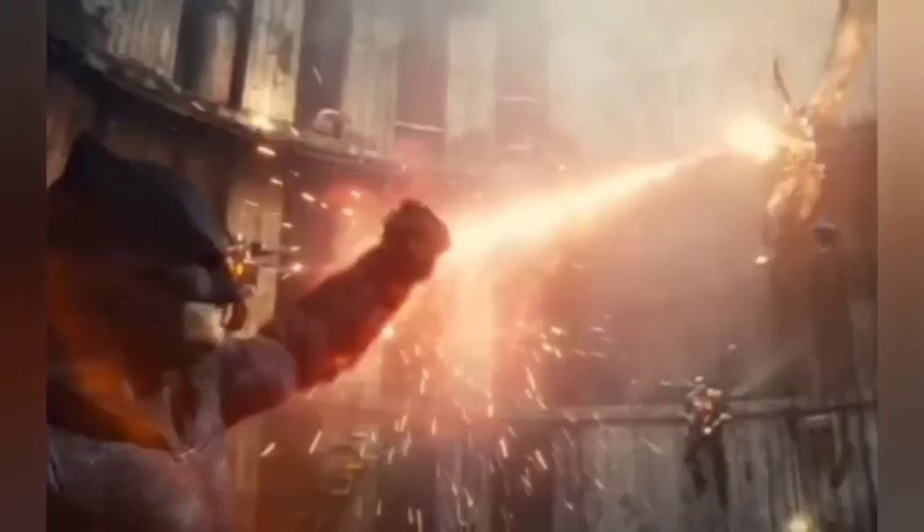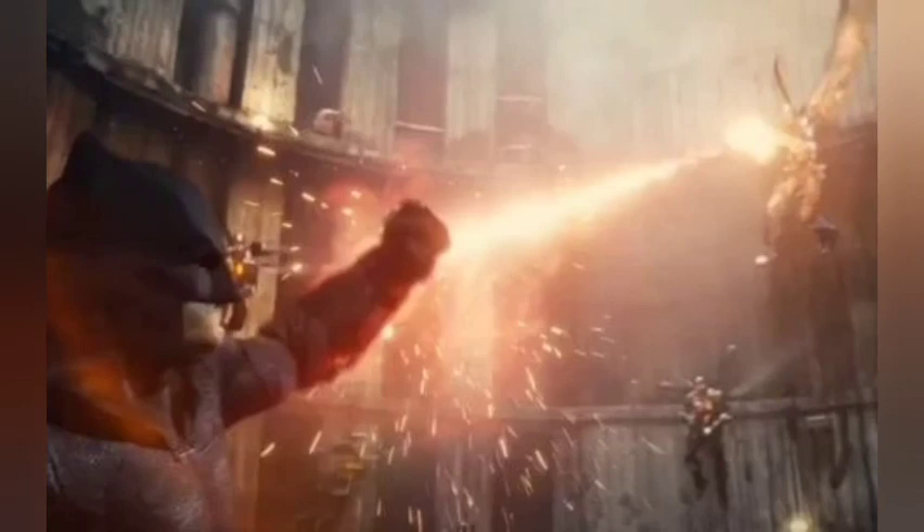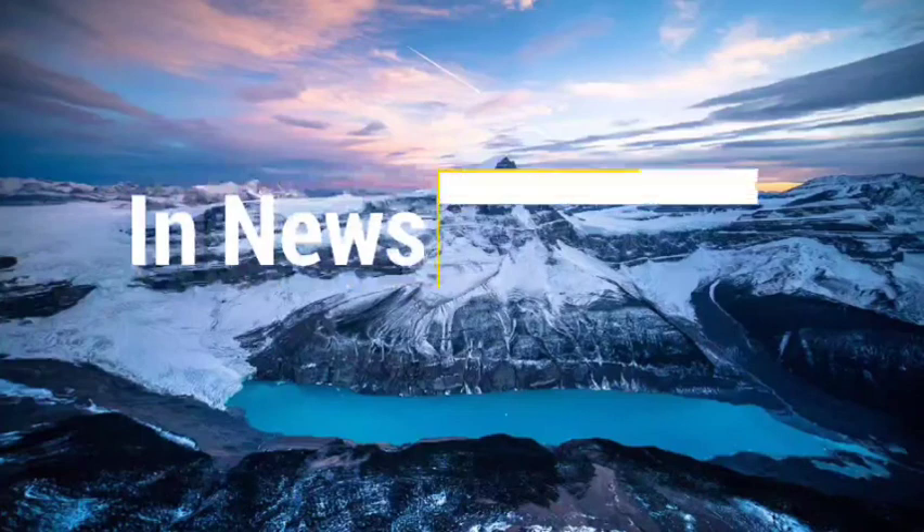It isn't clear if Snyder was referencing an actual scene that was filmed for Justice League or if his explanation is something the director created in his mind to justify Batman surviving a Parademon battle. But with over two hours of new footage in the director's cut, there is a good chance a scene is included. In any case, it demonstrates Snyder's level of detail that was lost in the theatrical version of the film. With Justice League coming to HBO Max, fans will finally get to see the director's commitment pay off.